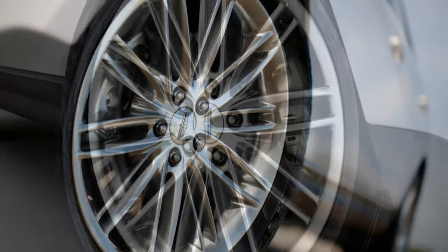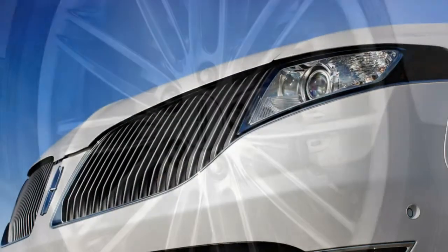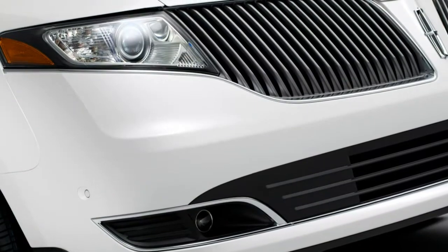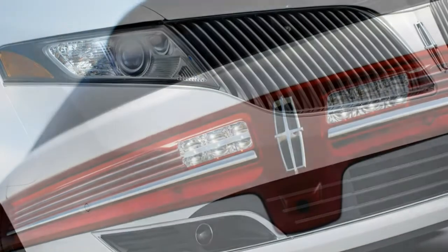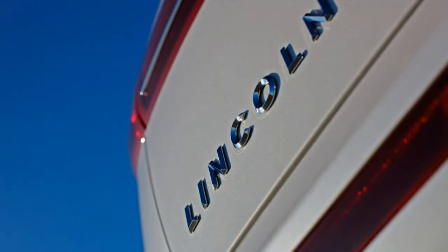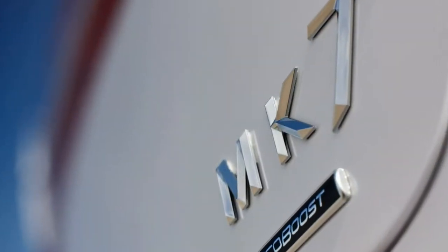Driving. The base MKT's acceleration is underwhelming. We prefer the stronger power and more buttoned-down feel of the MKT Reserve. The turbocharged V6 has plenty of grunt for passing, and the Reserve's exclusive adaptive suspension improves this big wagon's agility without degrading ride quality.